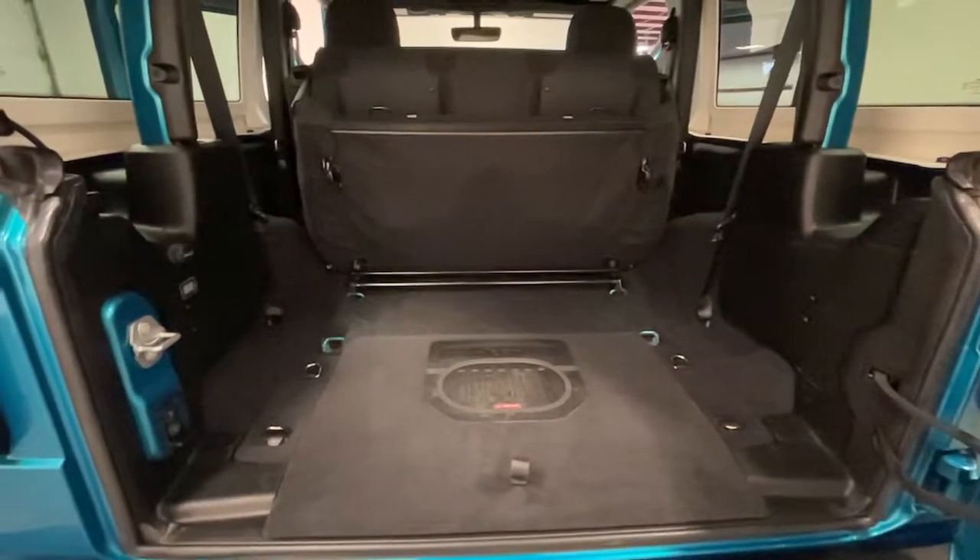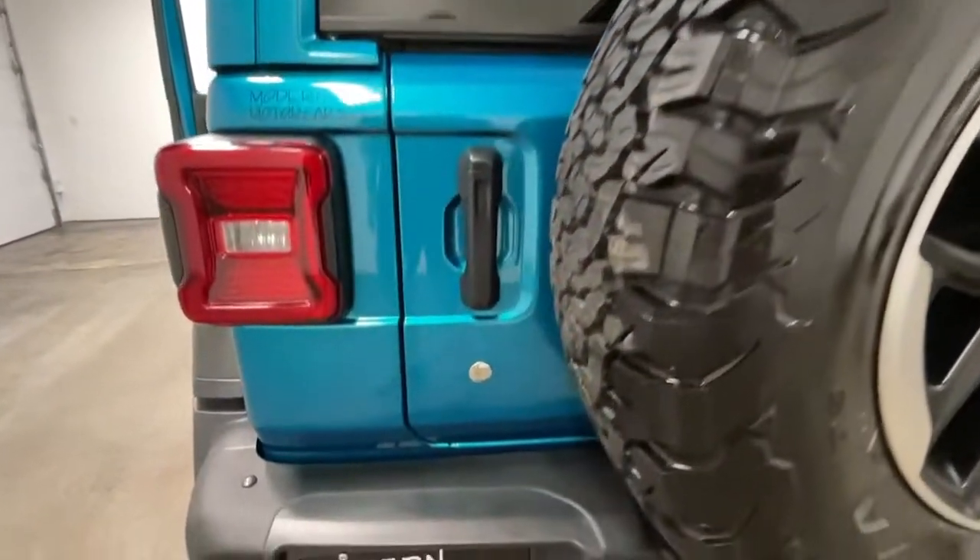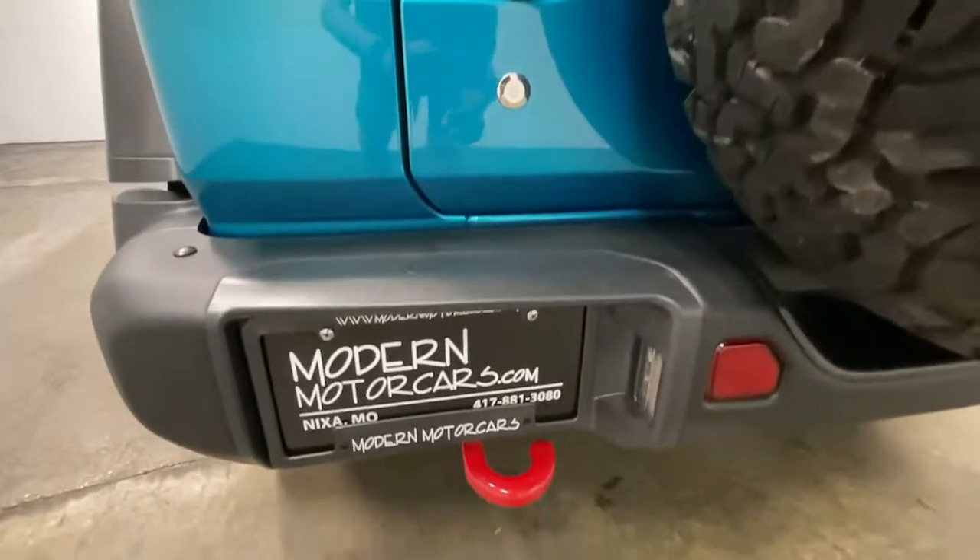Once you've chosen your perfect vehicle, the service team at Modern Motor Cars is happy to help you customize it with wheel paint, blackout options, and ceramic coating.